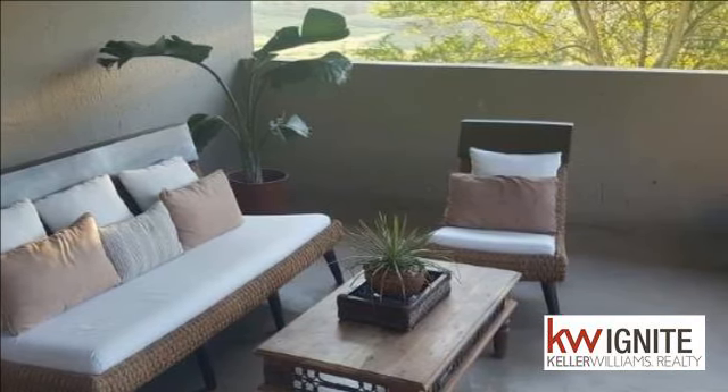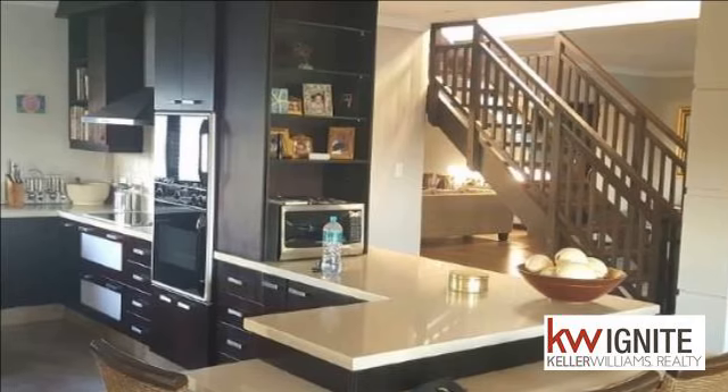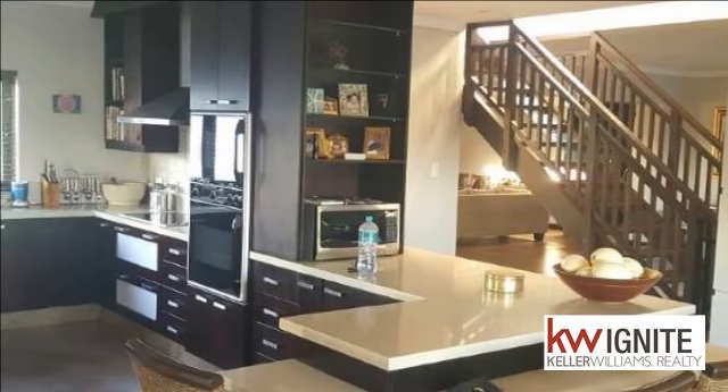As you walk up the stairs on the outside, you are greeted by a sparkling rim-flow pool and double sliding door entrance onto open-plan living.